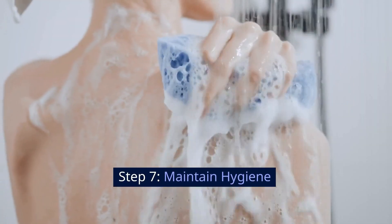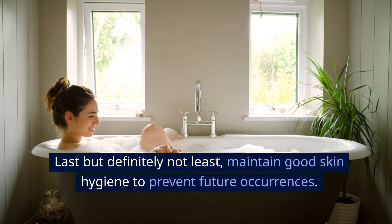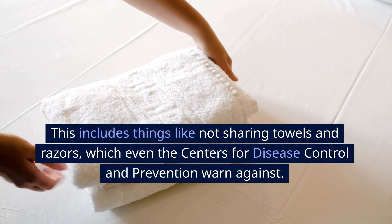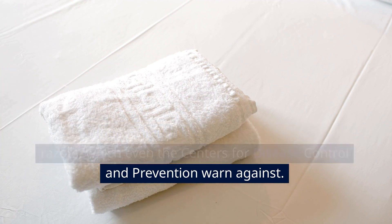Step 7: Maintain hygiene. Last but definitely not least, maintain good skin hygiene to prevent future occurrences. This includes things like not sharing towels and razors, which even the Centers for Disease Control and Prevention warn against.